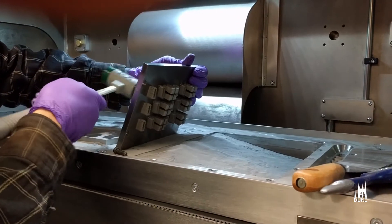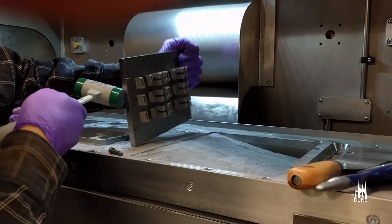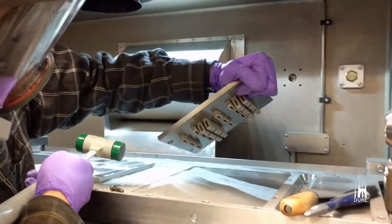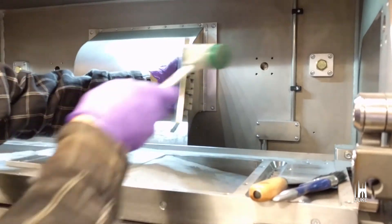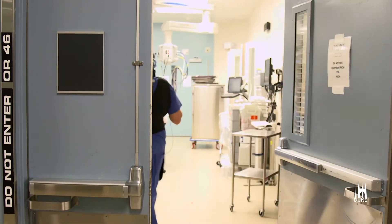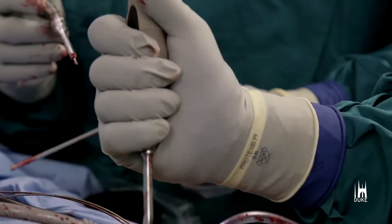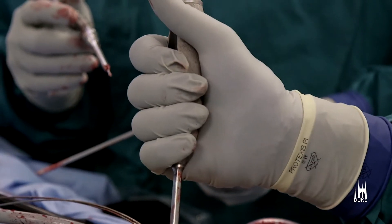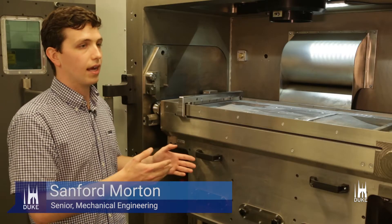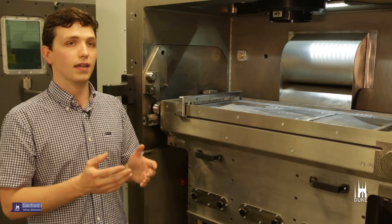There are two senior design groups working with the printer this semester. They're both working in the medical field — one group is making implants for large bone defects, and another group is making spinal cages for spinal fusion surgeries. It's really fun to meet with a doctor or surgeon, talk about the problems they're facing, how their devices are currently working, why a device needs to be improved, and then come in here and without any limitations really create a geometry that satisfies the needs that they have.